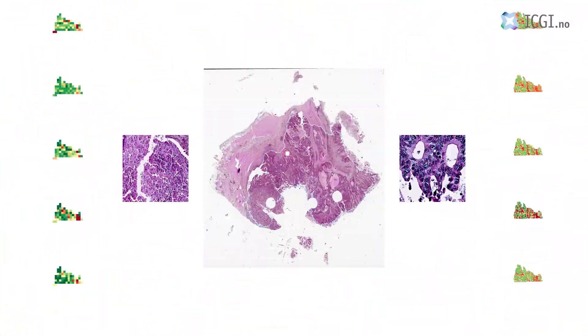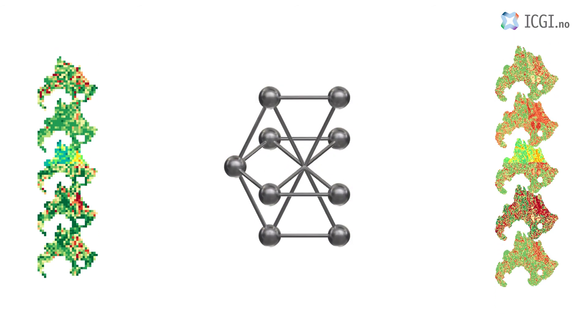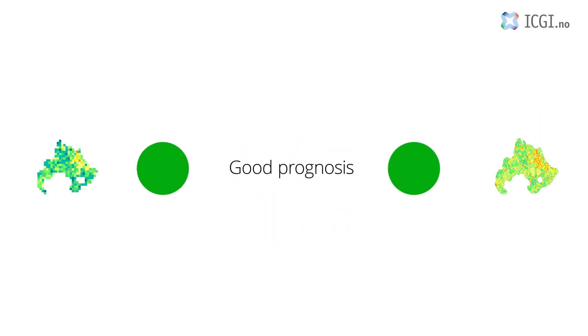More than 12 million image tiles were used to train a total of 10 convolutional neural networks. Patients with a non-distinct outcome were used to determine a prognostic marker that has integrated these 10 networks.